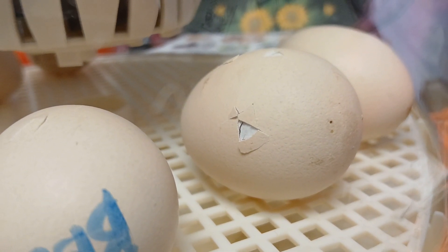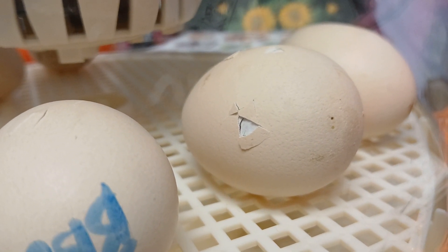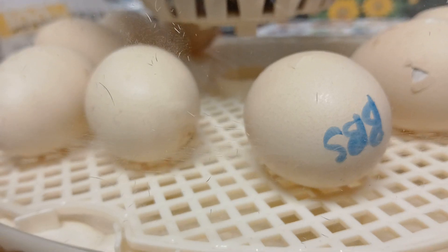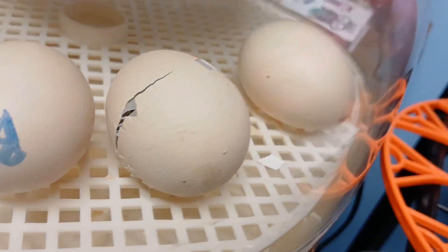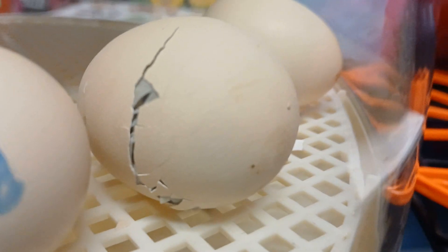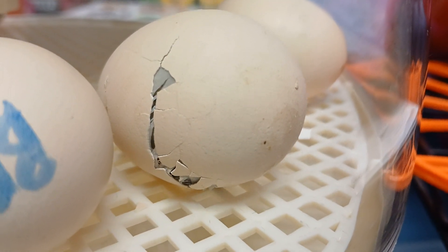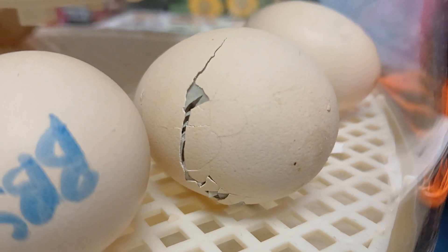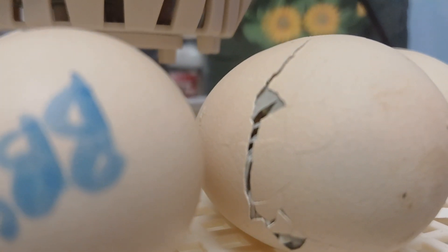Oh my gosh, oh my gosh! That one's really moving. It's almost there. I can't see anything. Come on, chick chick! I hear him. Come on, chick chick!